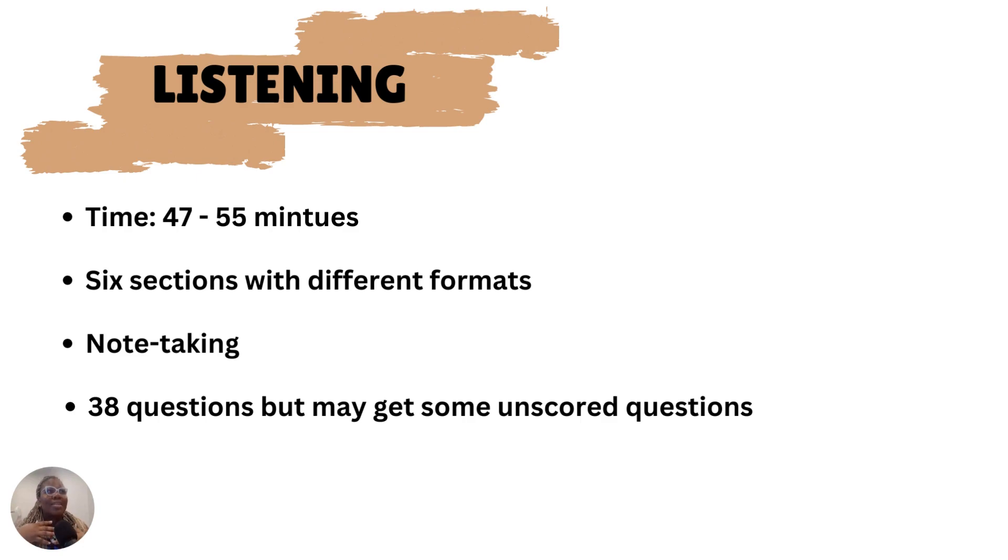I had difficult questions when I took the listening test. At some point I was like, am I going to pass this exam? But thankfully I passed, though the questions were a bit tricky and difficult. So it's important that you pay attention and give it your best. I'm wishing you all good luck and success as you prepare for your CELPIP exam.